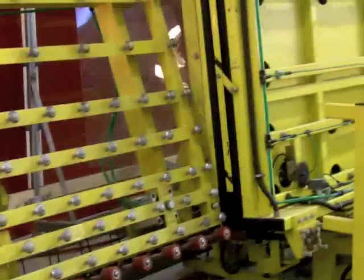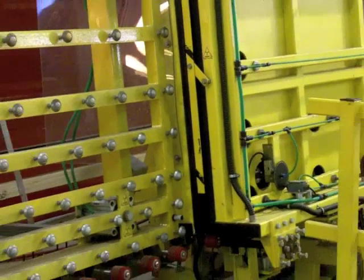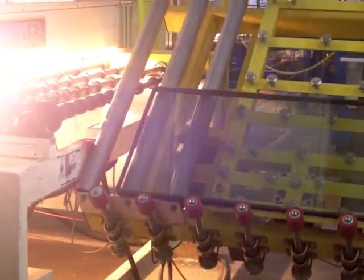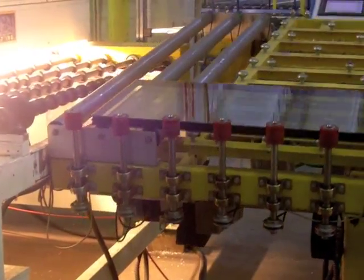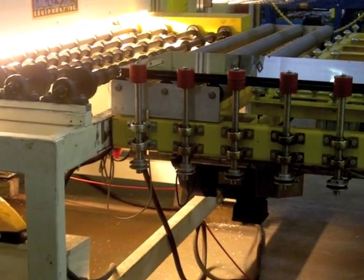Once all three panes of glass are in place, the press closes and automatically creates the triple pane glass unit. Now the insulated glass unit travels to an oven that heats the glass and spacer, and a series of compression rollers seal the glass and spacer to reduce it to the thickness required.